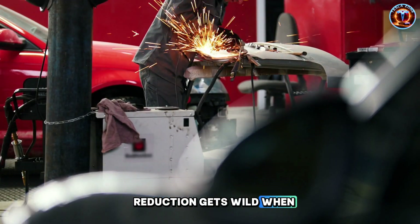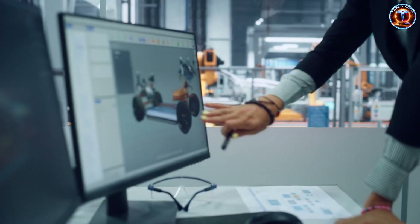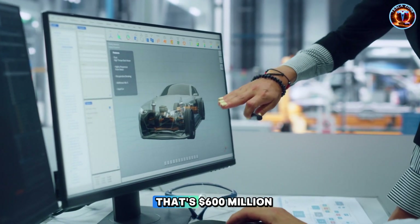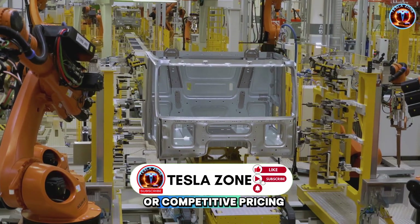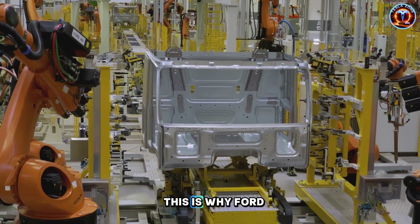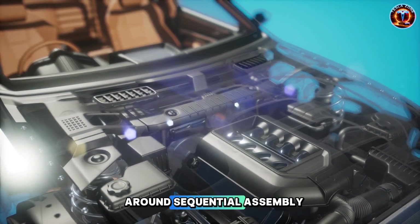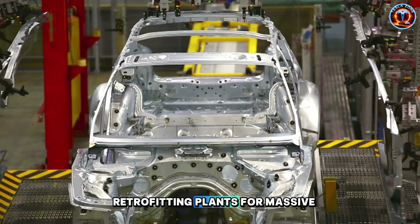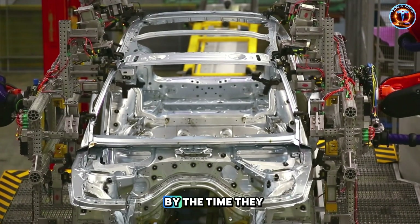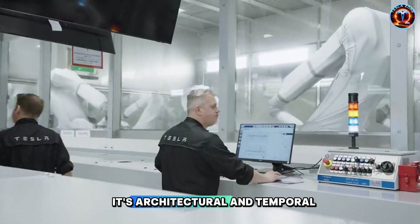The math on labor reduction gets wild when you scale it. Fully burdened labor costs Tesla about $60 per hour. Cut 20 labor hours from each vehicle and you've saved $1,200 per unit. At 500,000 vehicles annually, that's $600 million flowing to either profits or competitive pricing. At a million vehicles, $1.2 billion in cumulative savings. This is why Ford and GM can't just copy Tesla's playbook even when they understand it perfectly — their factories were built around sequential assembly with high labor content. Retrofitting plants for massive casting machines and parallel workflows costs billions and takes years. By the time they finish, Tesla's three generations ahead.